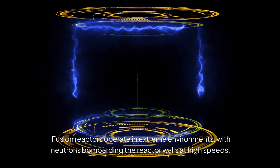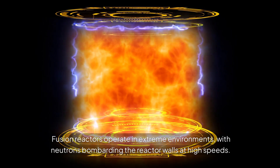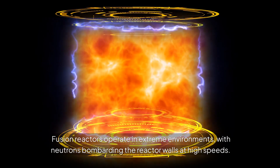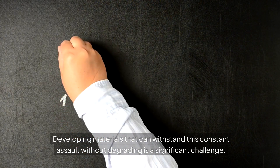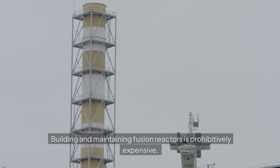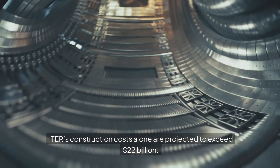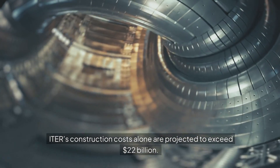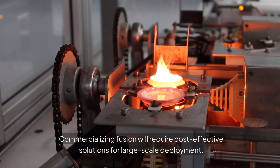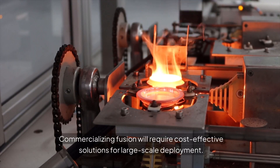Fusion reactors operate in extreme environments, with neutrons bombarding the reactor walls at high speeds. Developing materials that can withstand this constant assault without degrading is a significant challenge. Building and maintaining fusion reactors is also prohibitively expensive — ITER's construction costs alone are projected to exceed $22 billion. Commercializing fusion will require cost-effective solutions for large-scale deployment.